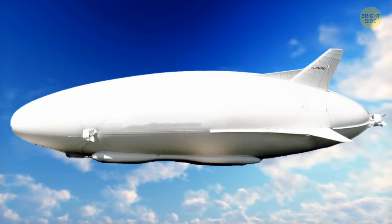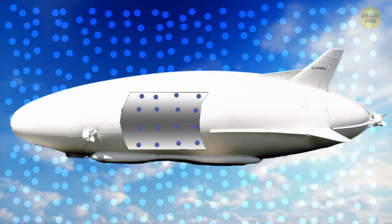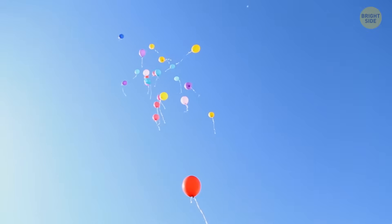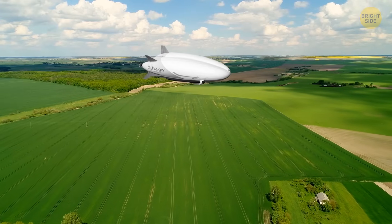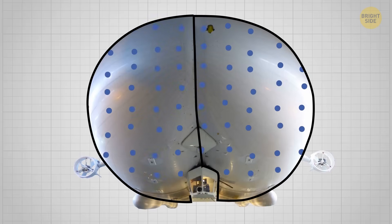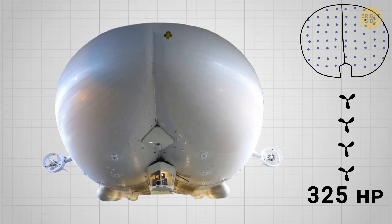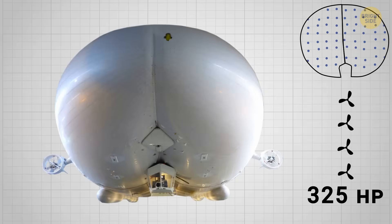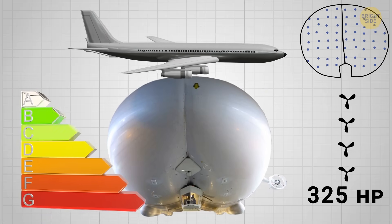First comes buoyancy. Air Lander uses a massive amount of helium, a material less dense than air. It helps aircraft like blimps and zeppelins take off, just like a helium-filled balloon ascends. Air Lander stores its helium in several compartments for safety and has four 325-horsepower engines, requiring way less power compared to conventional aircraft like the Boeing 787, making it more energy efficient.